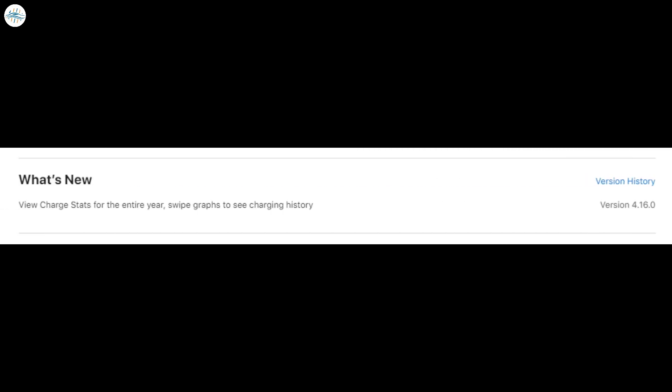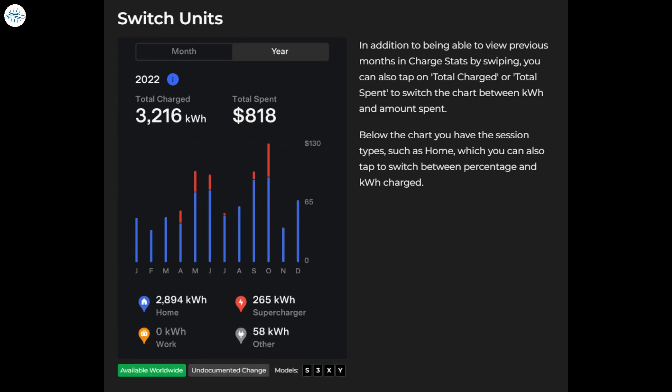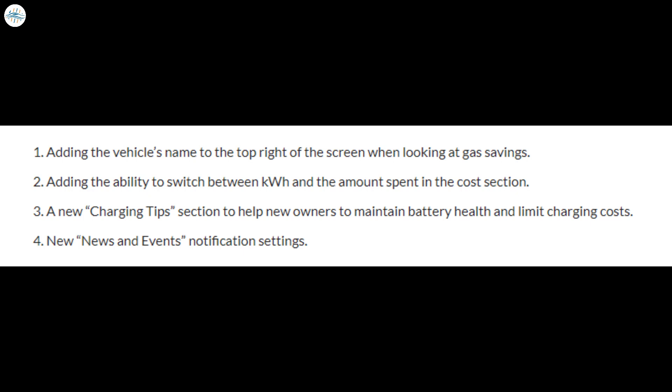Looking at the Tesla app on the App Store page, the release notes are short but sweet: view charge stats for the entire year, swipe graphs to see charging history. But a few other upgrades are coming with the update. Not A Tesla App notes that owners can now switch units when looking at charging history between total charged and total spent, showing two different graphs.